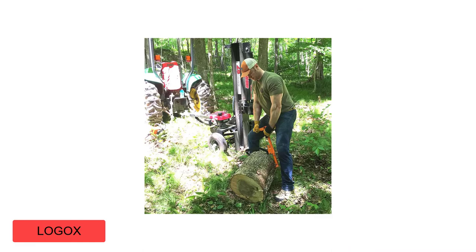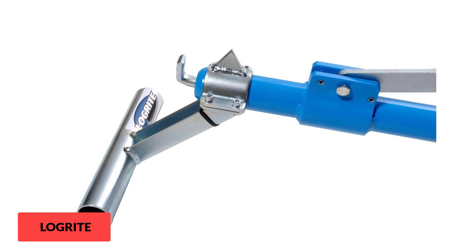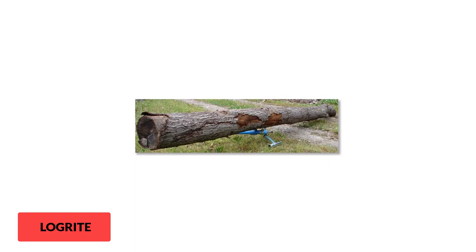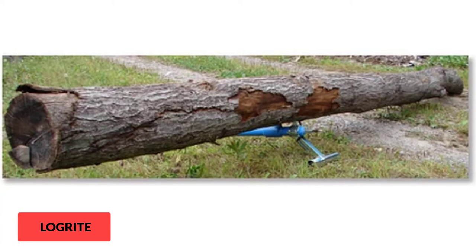At Number 6: Logrite Log Stand. The Logrite ULS006 Universal Log Stand turns your peavey or cant hook into a timber jack. It raises your logs off the ground to make them easier, safer, and more stable to cut. It is compatible with all Logrite peavey and cant hooks with 1.75-inch diameter handles. Weighing just 3.85 pounds, this log jack is super lightweight and multifunctional. The 6-inch Universal Log Attachment, when added to the Logrite peavey, makes it possible to lift wood pieces to a useful height for rolling or cutting.